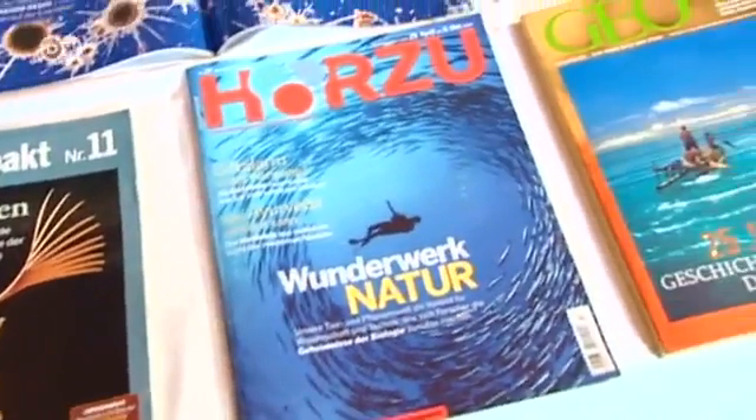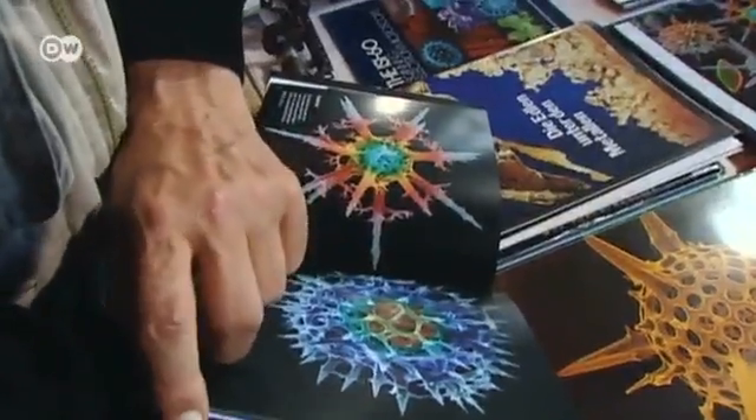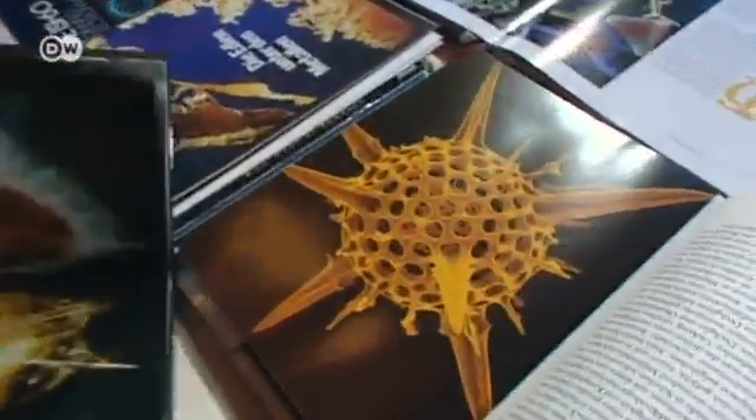His work has been published in magazines all over the world, and he's won several awards. His name is synonymous with the genre of micro-photography. I don't really care if my work is seen as art or only as science or technology, but I do always make sure my pictures observe artistic, aesthetic, and formal principles.